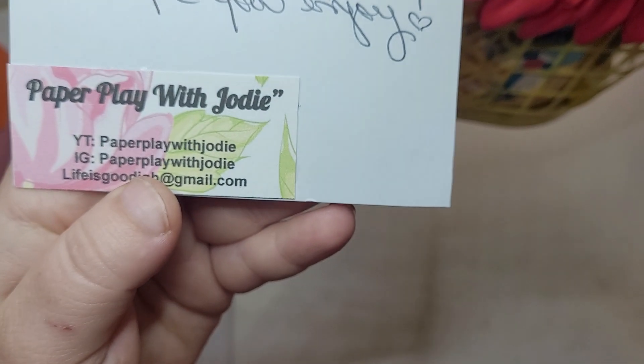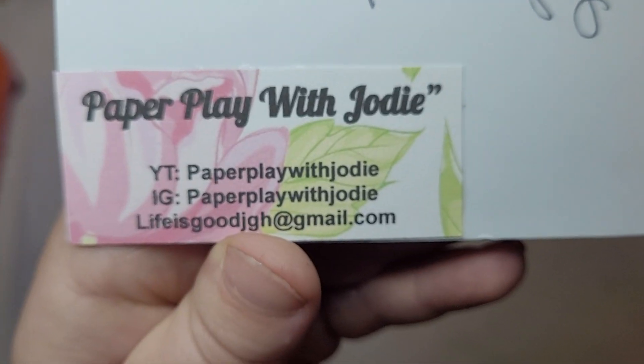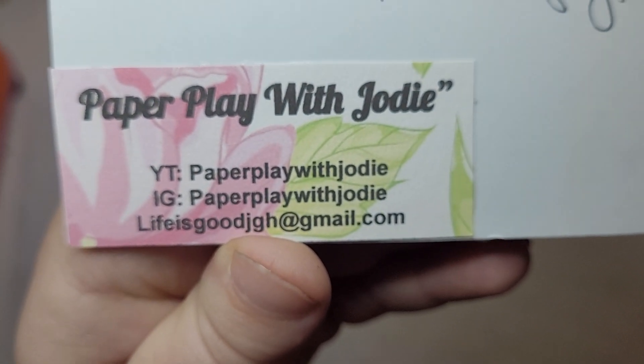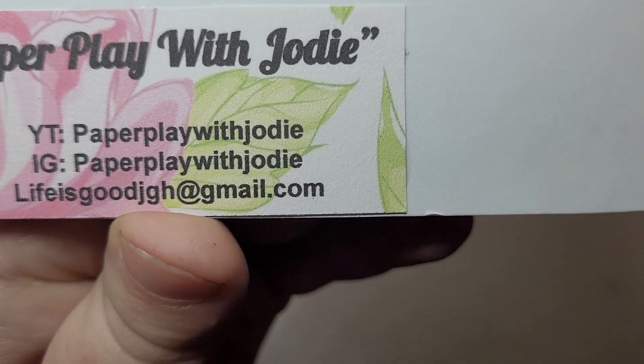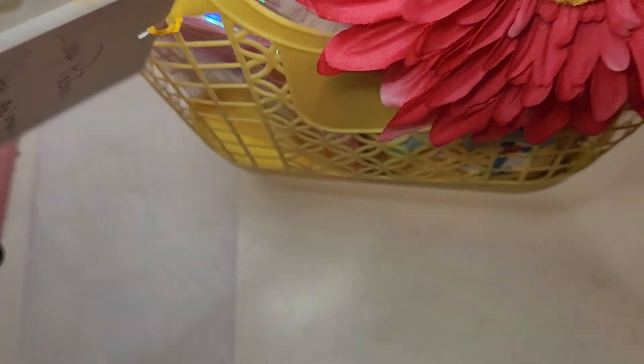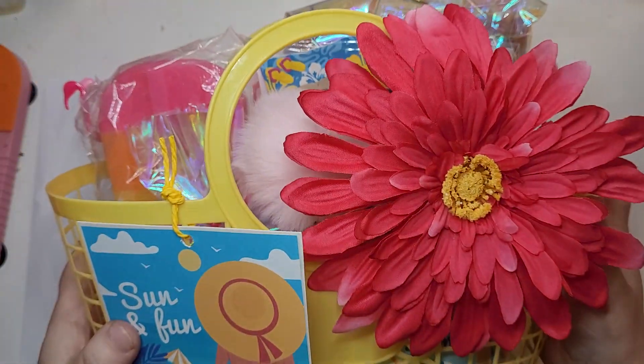This is coming from Paper Play with Jodi. She's on YouTube and Instagram at Paper Play with Jodi. And this is what her swap looks like.